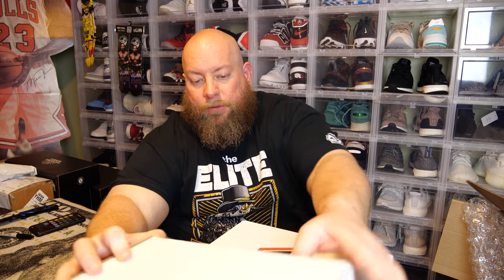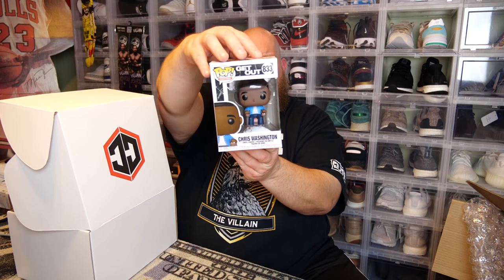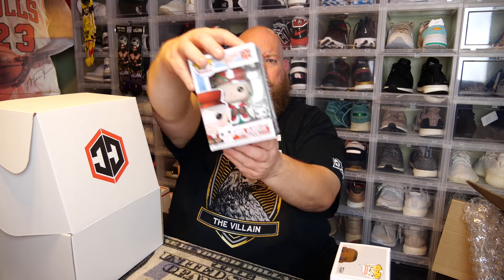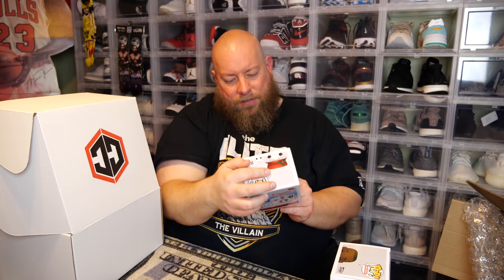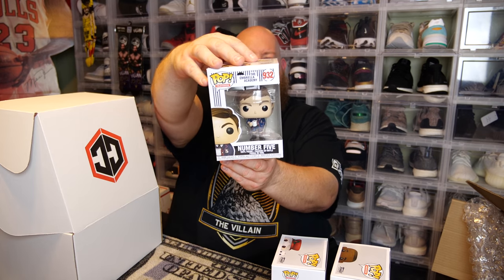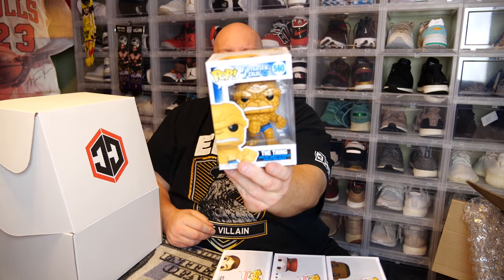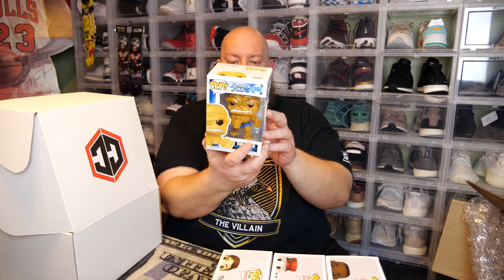Now for the second box. Once again we have two in Chalice protectors, so I'll pull out the commons first. First one says Get Out — Chris Washington. That was a pretty good movie, a nice little thriller. Next we have Peppermint Lane Mrs. Claus and Candy Cane. Next, we got The Umbrella Academy Number Five — I've never seen this show, no clue who he is. And we got Fantastic Four — The Thing.